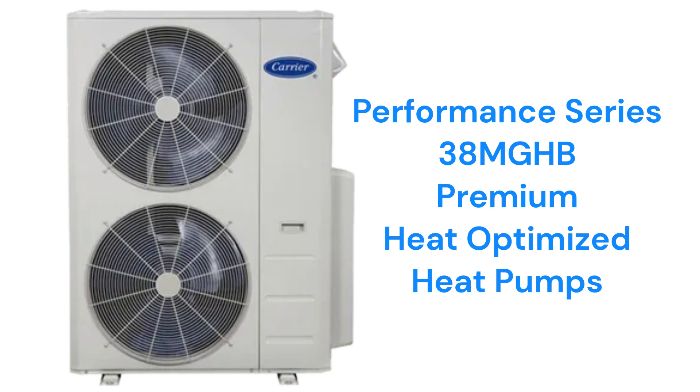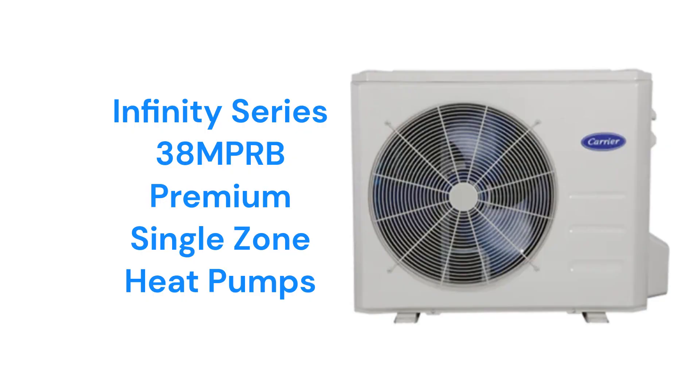They can be used with either high-wall or ceiling cassette indoor units. The Infinity Series 38MPRB models are premium heat pumps with a 28.5 SEER efficiency rating and they are very quiet in operation.